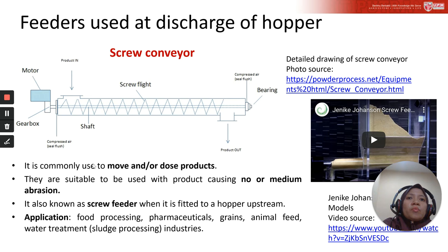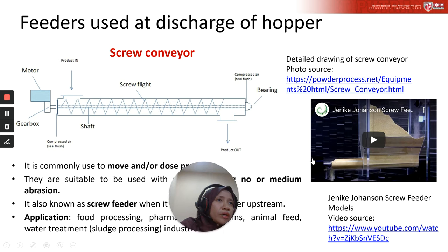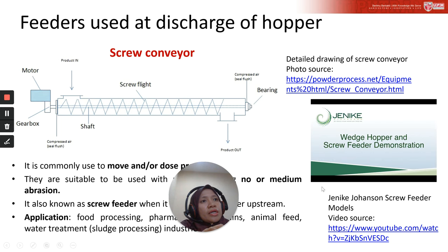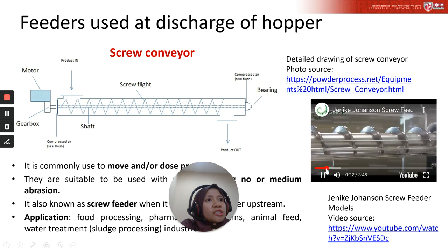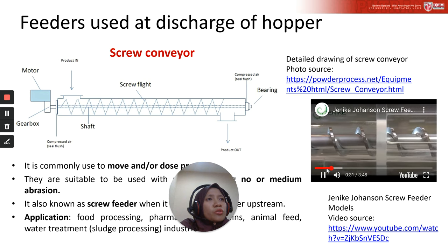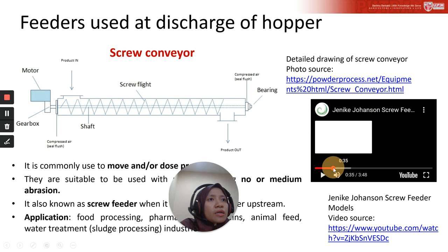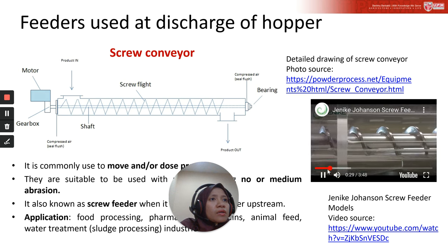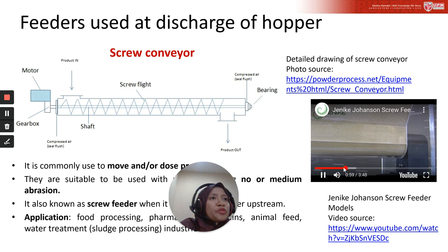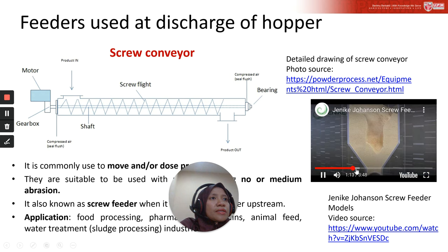The screw conveyor is also known as a screw feeder, and it is fitted to a hopper upstream. Applications include food processing, pharmaceutical, grain, animal feed, and water treatment industries. This video demonstrates how the screw conveyor works — you can see it moving and emptying the powder.